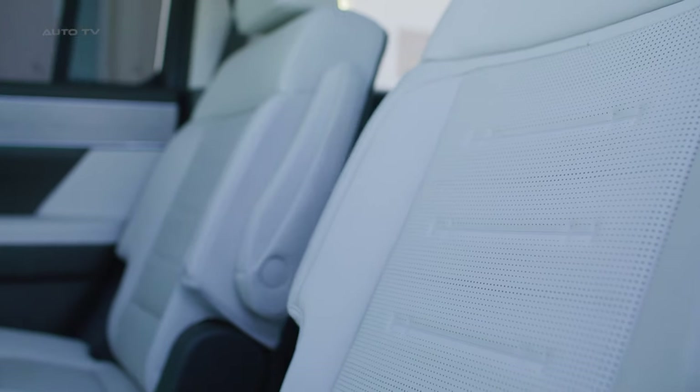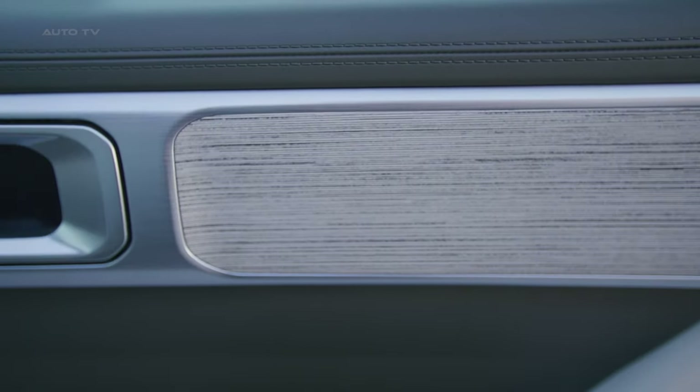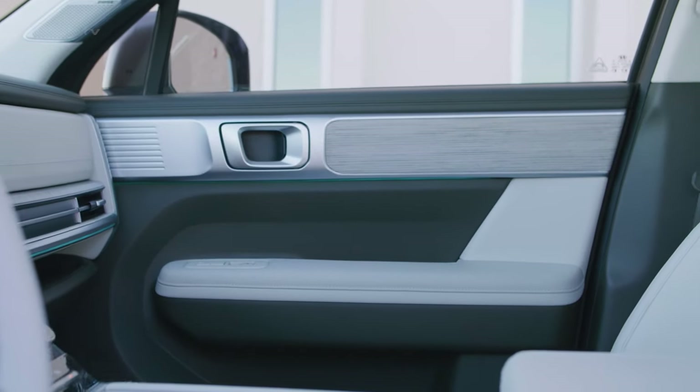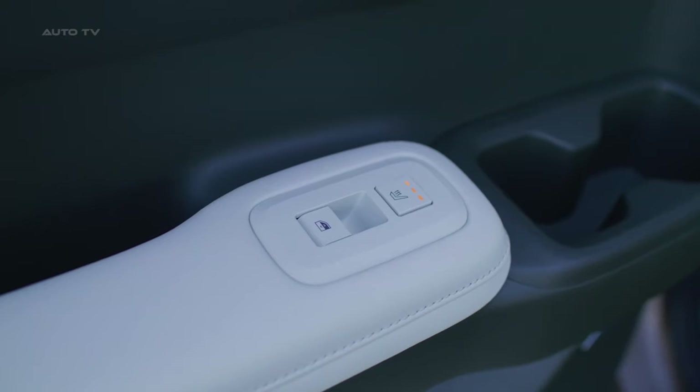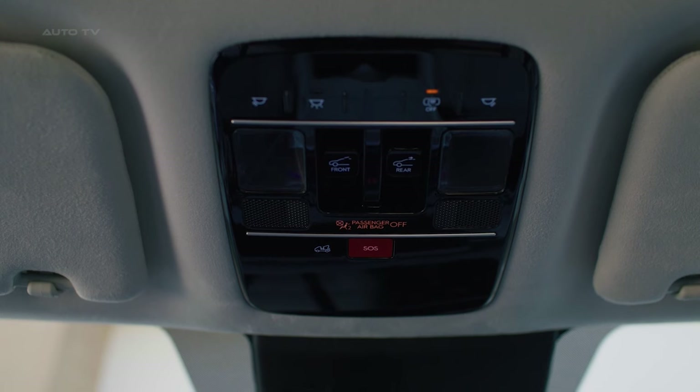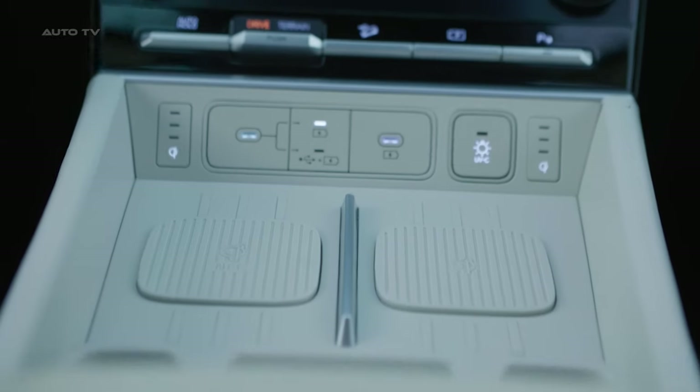Hyundai also injects the Santa Fe with best-in-class passenger room. Available eight-way power front seats with heating, ventilation, and multi-adjustable captain's chairs pamper occupants on long journeys. Convenient tech features like dual wireless charging pads and a UVC sterilization compartment cater to connected lifestyles.